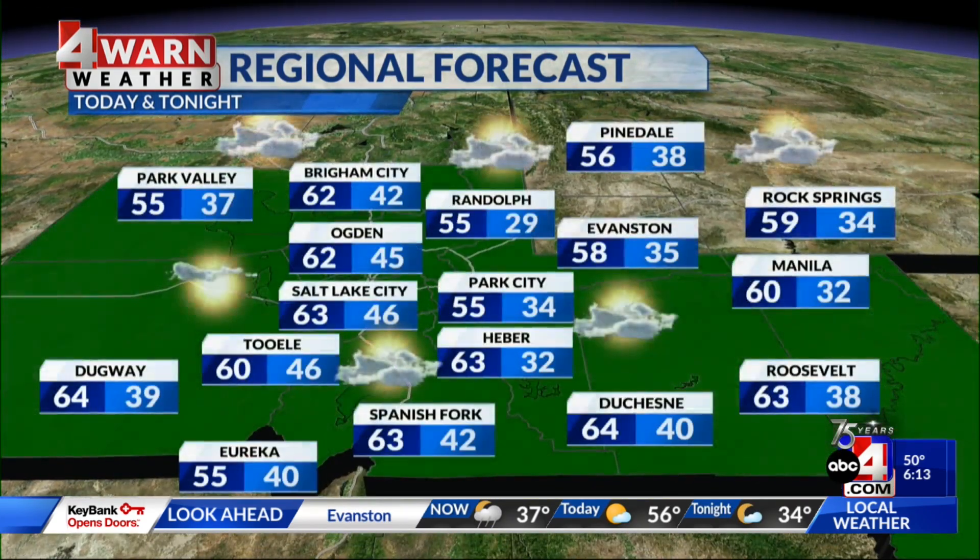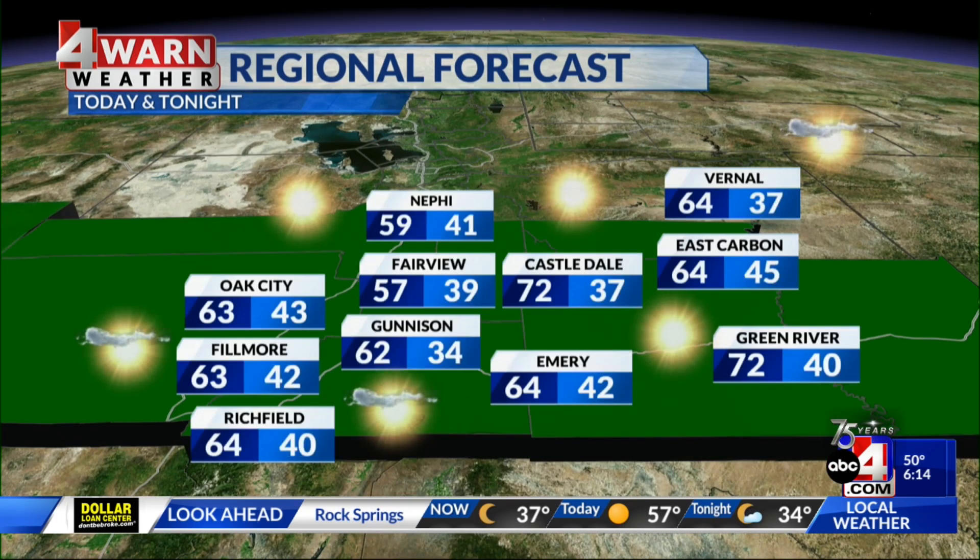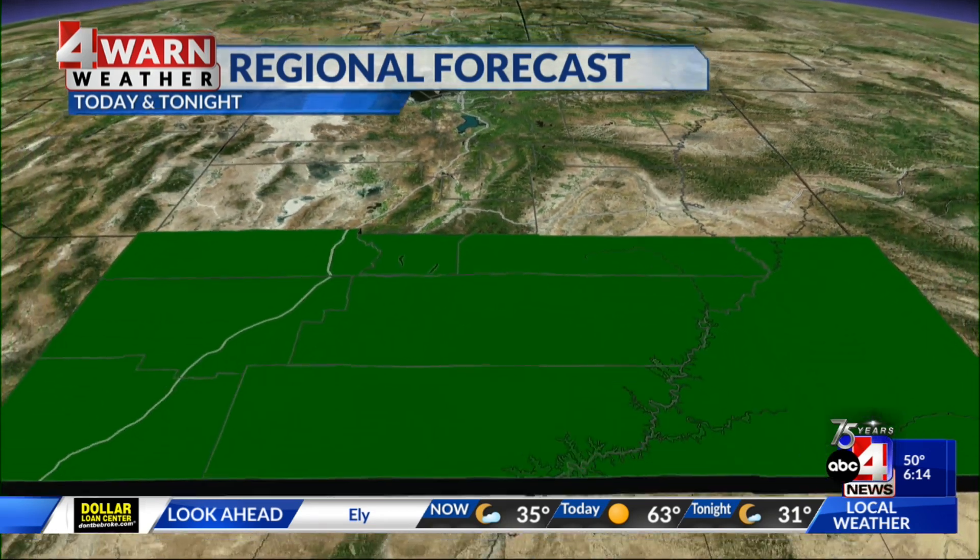Zooming in for a better perspective showing your daytime high today and overnight low tonight: on the Wasatch Front it's low 60s, while on the Wasatch Back highs range anywhere from 55 in Park City to 63 in Heber. By tonight in the Heber Valley, we could drop close to freezing at 32 degrees. In the Uinta Basin, daytime highs are generally low to mid-60s. In central Utah, highs range from 59 in Nephi to 57 in Fairview, 72 degrees in Green River and Castle Dale, while Oak City tops out in the low 60s.